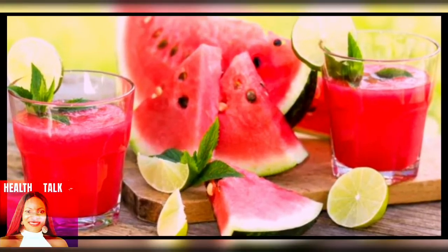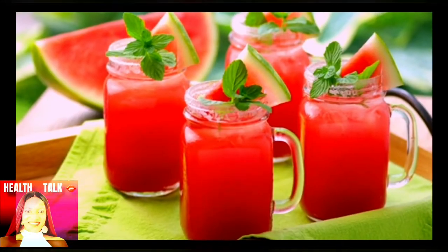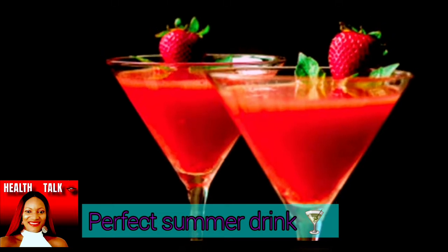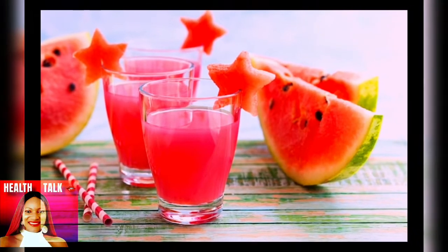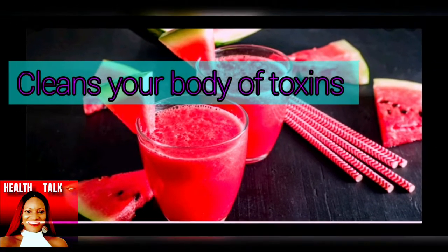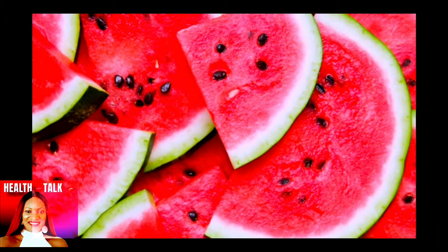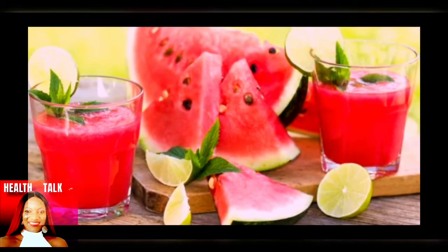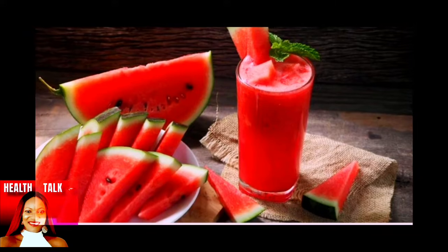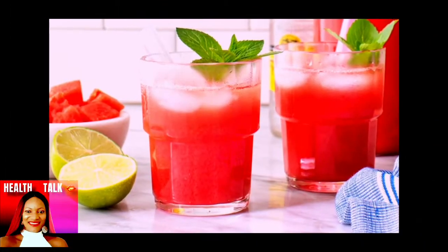The health benefits of watermelon are numerous. Watermelon juice is perfect for summer. With its high dietary fiber and water content, the watermelon diet is a very effective way of losing weight fast. It is known as one of the healthiest diets as it helps cleanse your body of toxins and assists in weight loss. It not only helps with weight loss but also gives you beautiful skin and beautiful hair.